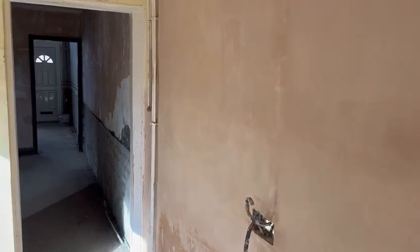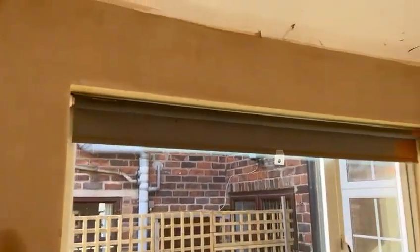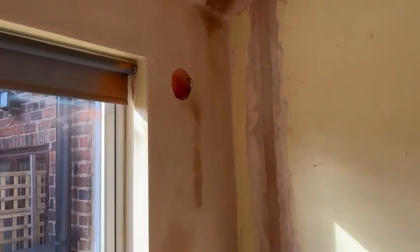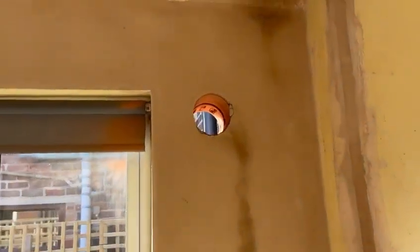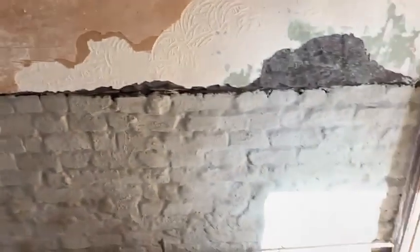First fix electrics complete and the kitchen is fully skimmed. The boiler is going to be going in once the kitchen is in, and the kitchen is arriving tomorrow. The last little bit of plaster we've got is along this wall which has been tanked.